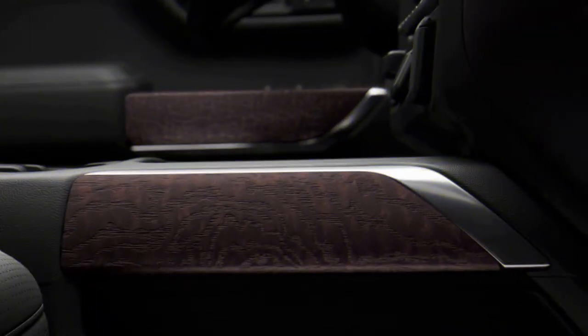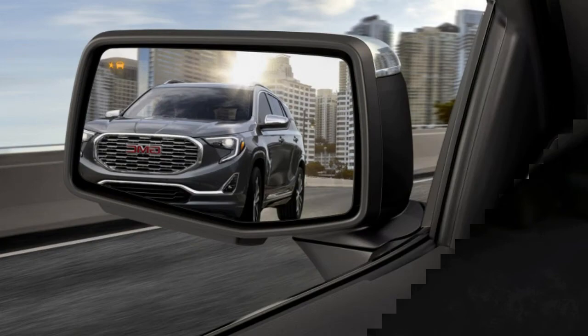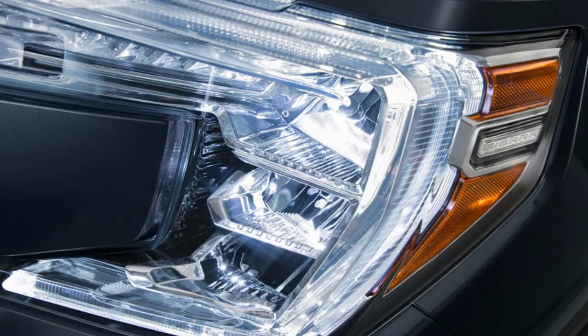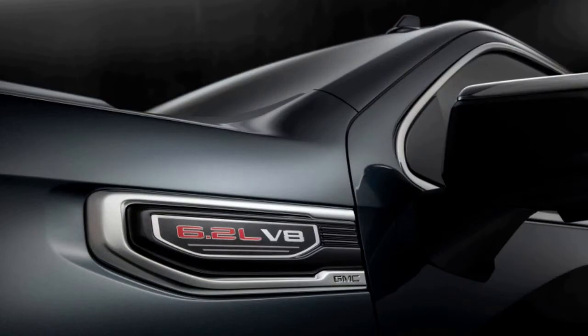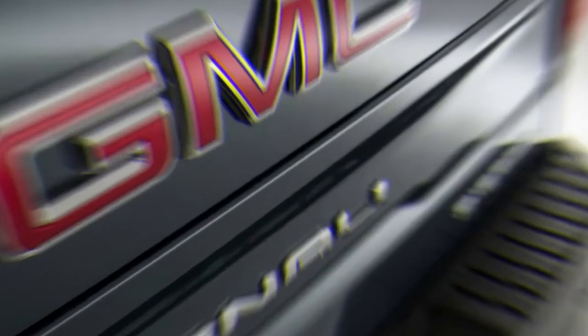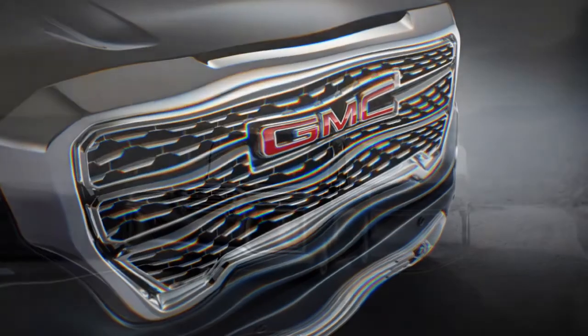Like the Silverado, the 2019 Sierra gets three engines: two gas V8s and a new diesel inline-six. The 5.3-liter V8 and 6.2-liter V8 will continue, but with new stop-start technology and cylinder deactivation that allows the truck to run on just a single cylinder. Details on the 3.0-liter diesel haven't been announced, but like the 6.2-liter V8, it will be paired with a 10-speed automatic.